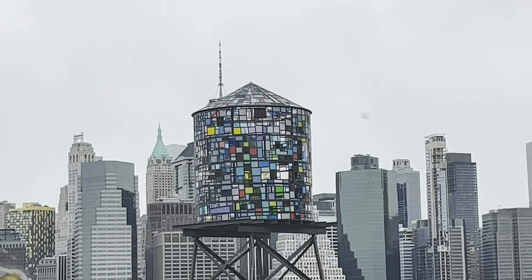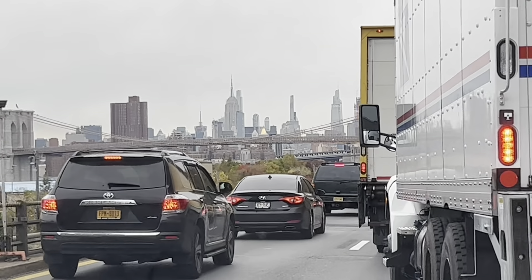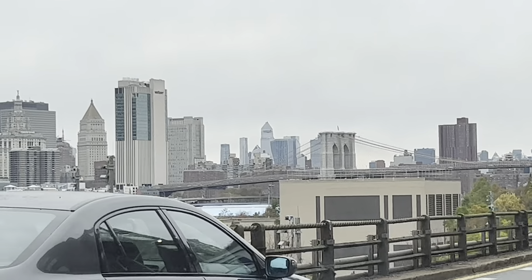Good morning, New Yorkers. Looking for another beautiful day here in the city. Clouds to start us off. Temperatures stay in the high 40s. Tomorrow's forecast will be in the 60s. The beaches stay around 62.